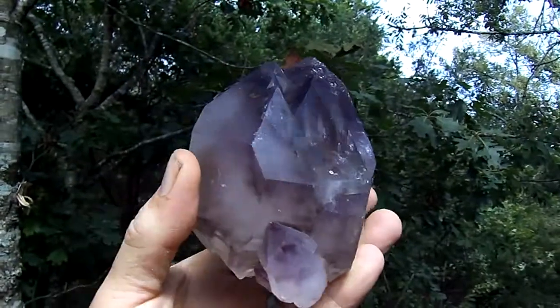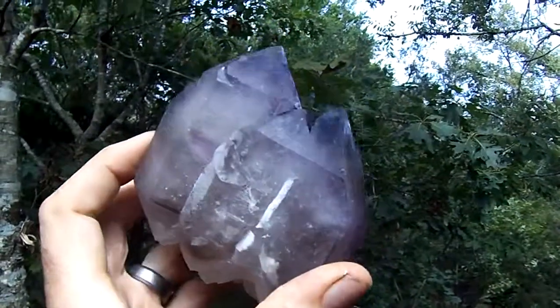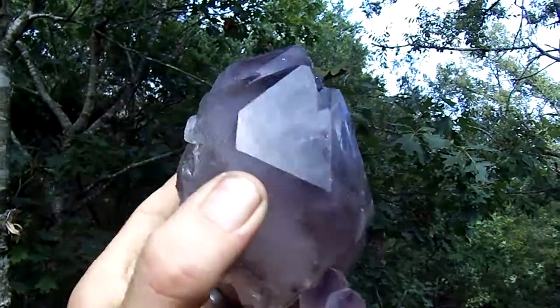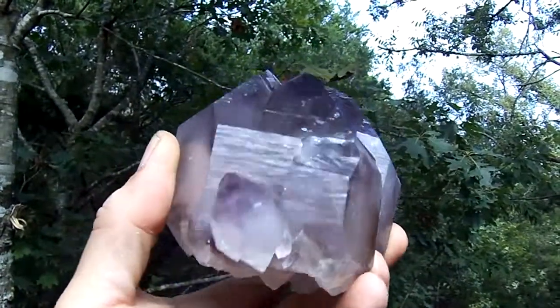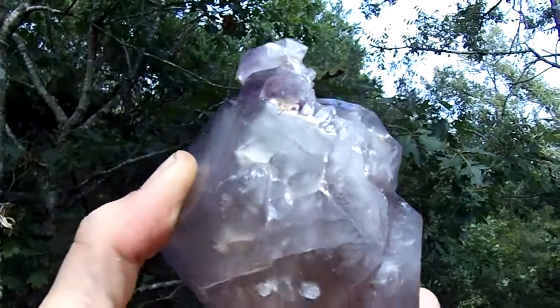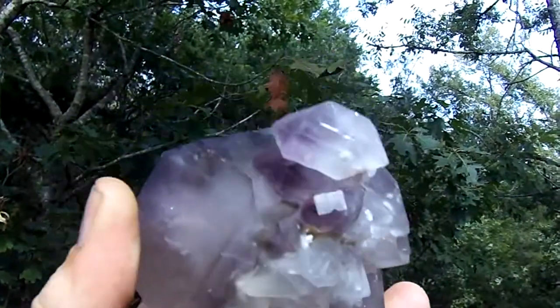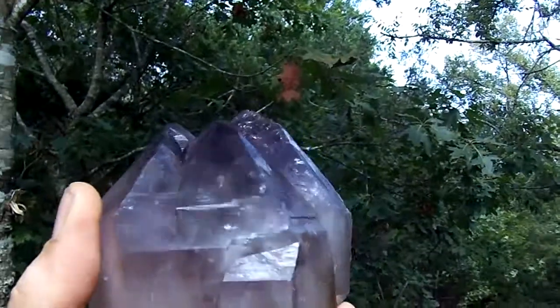Here's an absolutely spectacular huge double point amethyst cluster from Diamond Hill. It has a spectacular color. You can see it's multiple points on that side, with a couple nice little small ones right there.